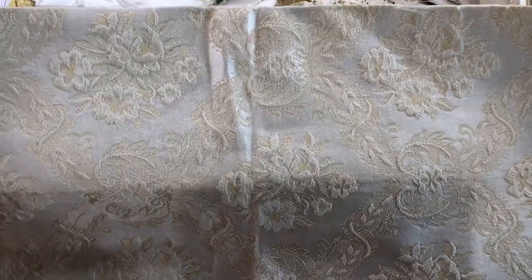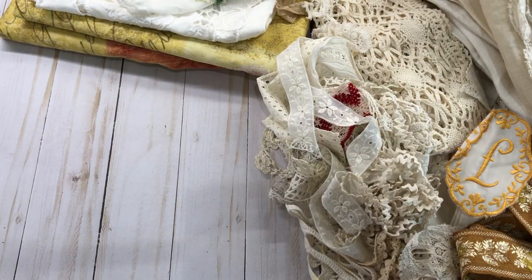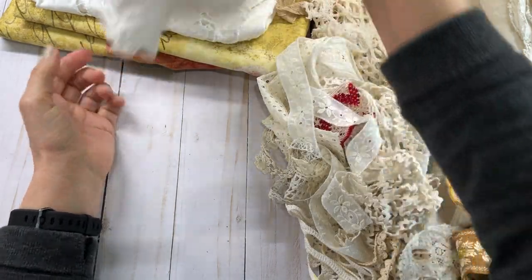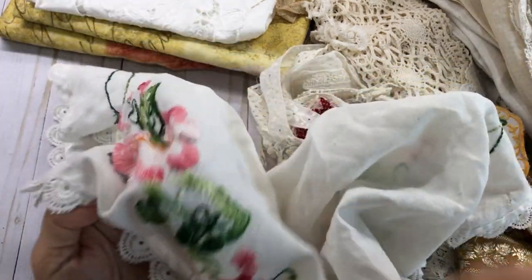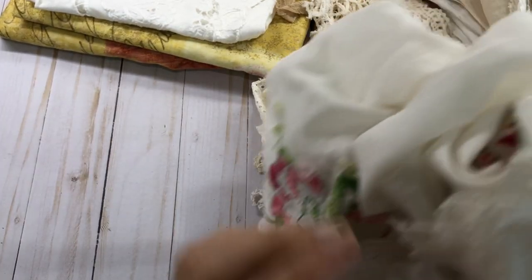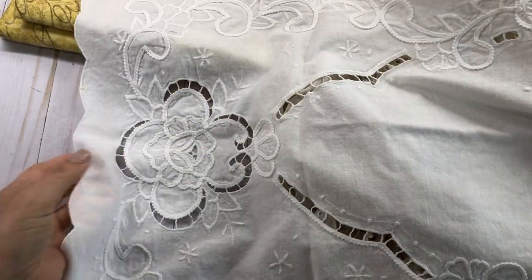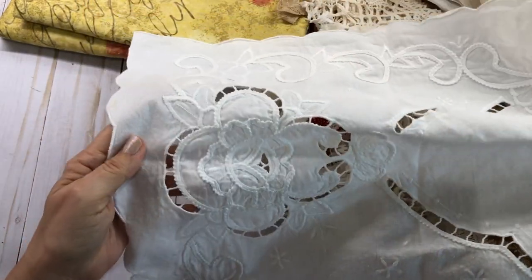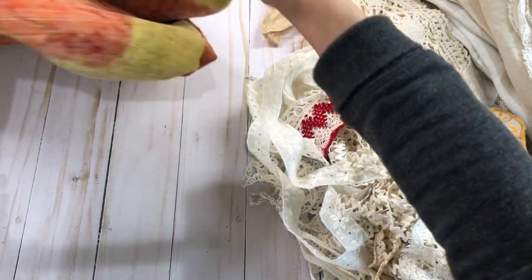This right here is some really pretty, kind of like damask heavy material that I got from her, and it'll make a really pretty cover on a junk journal or a fabric journal. This right here is some lovely embroidery material — I'm going to be able to cut this up and cut all that lace off there and use it. And this right here is so pretty — I love this, and I'm going to tie-dye this up and be able to use this in my junk journals and my crafts too.